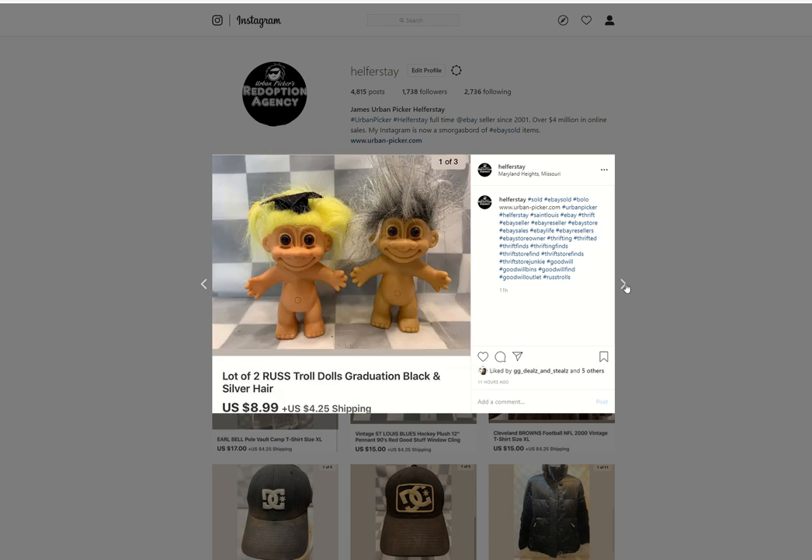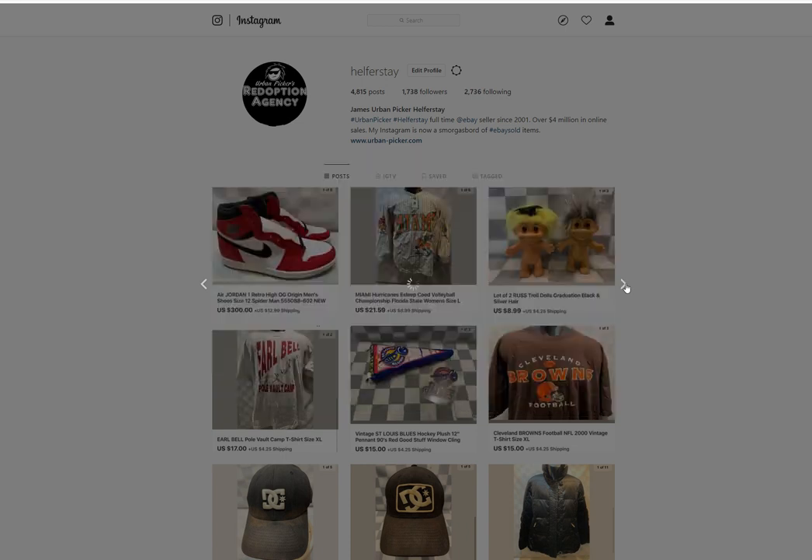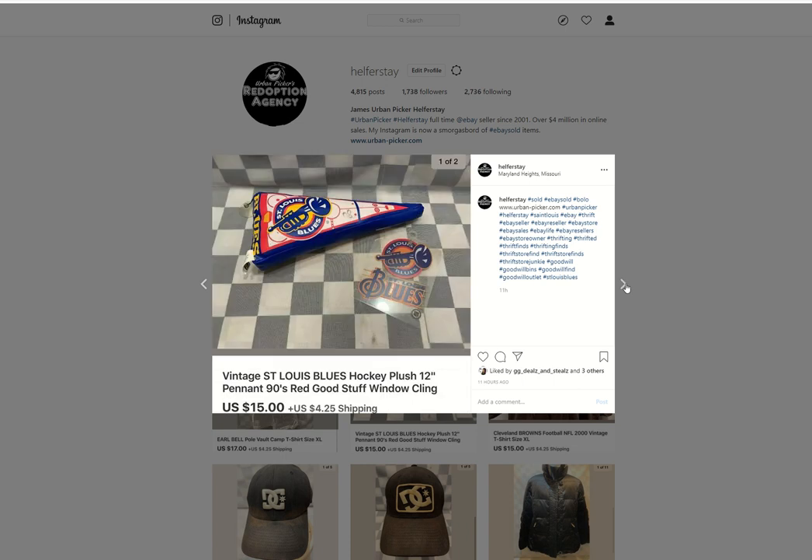A couple of Russ Troll dolls picked up at the outlet. Under a dollar into both of these, $8.99 out. Earl Bell item — under 50 cents into this, I believe. It was an outlet item. Sold for $17. A couple of small Blues items I had in my personal collection in storage. Sold for $15.